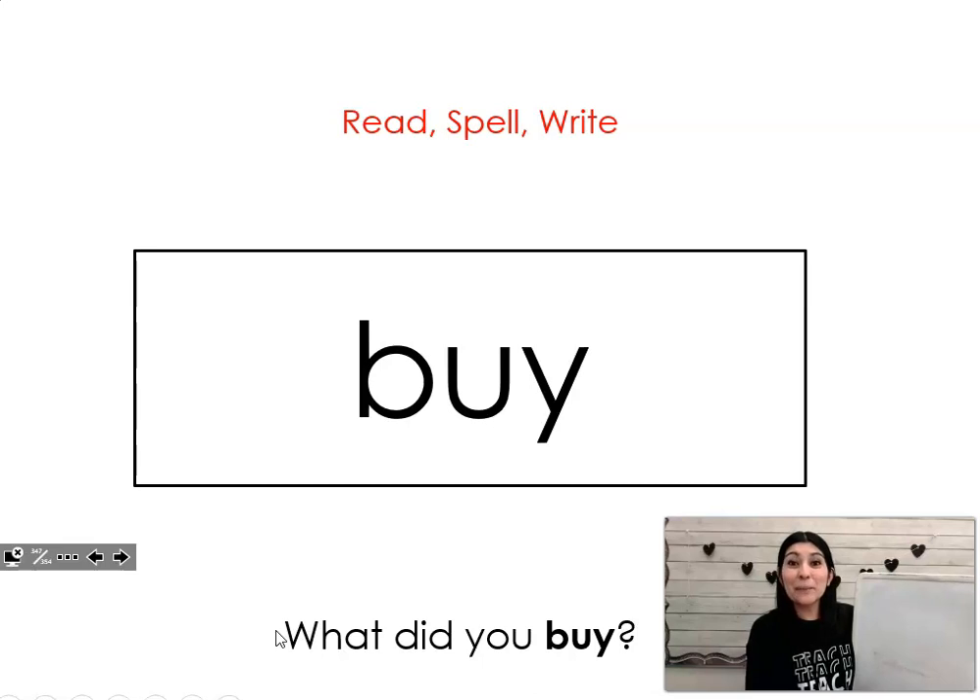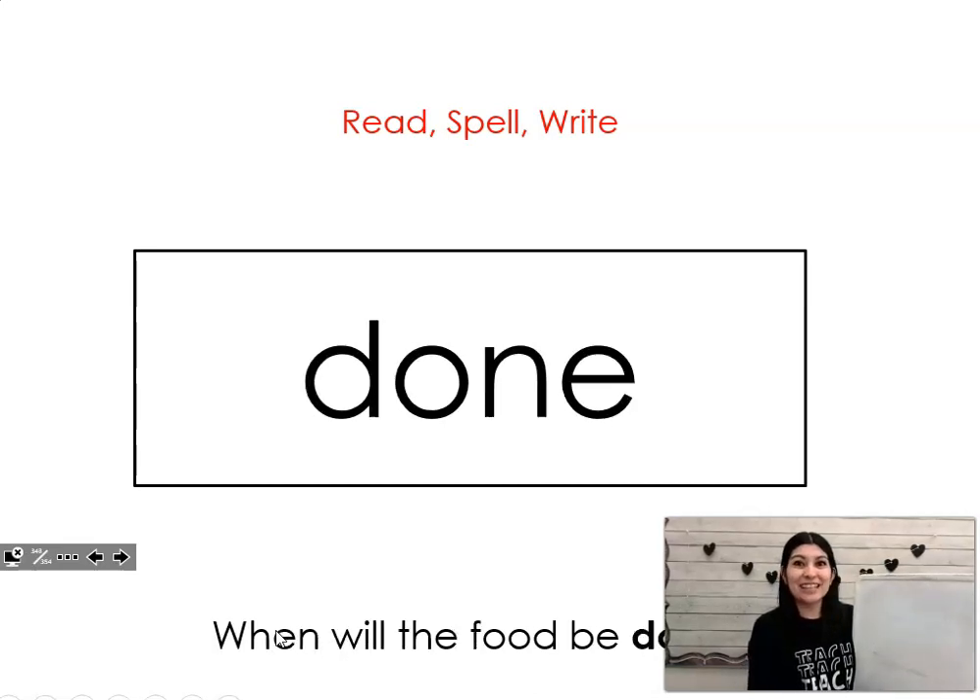Buy. Say it with me. Buy. What did you buy? Let's spell it. B-U-Y. Buy. Done. Say it with me. Done. When will the food be done? Let's spell it together. D-O-N-E. Done.